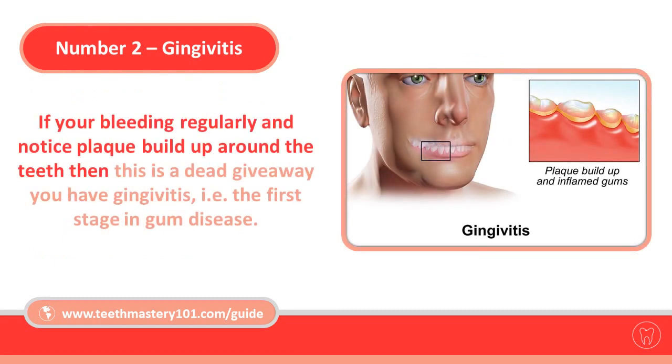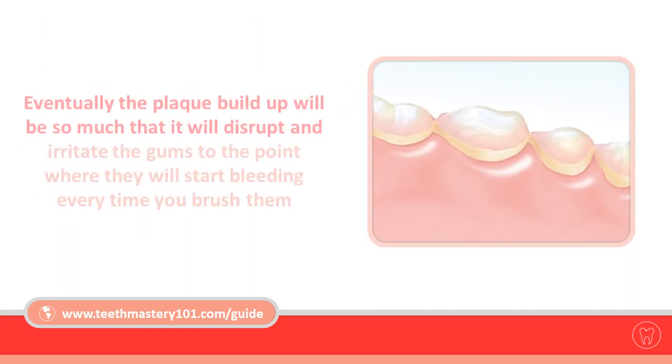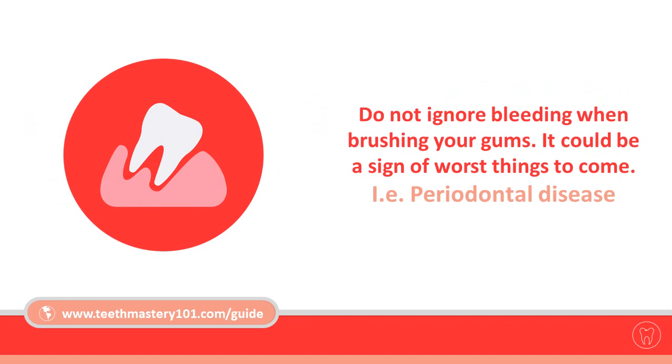Number two: gingivitis. If you're bleeding regularly and notice plaque buildup around the teeth, this is a dead giveaway that you have gingivitis — the first stage in gum disease. Plaque contains bacteria which attack the healthy tissue around the teeth. Eventually, the plaque buildup will be so much that it will disrupt and irritate the gums to the point where they will start bleeding every time you brush them.